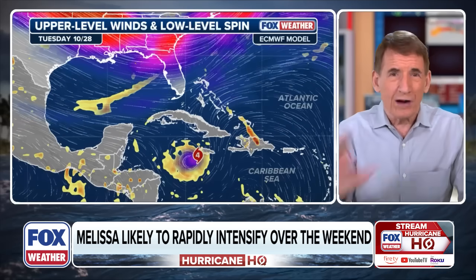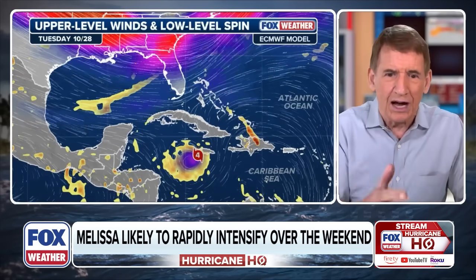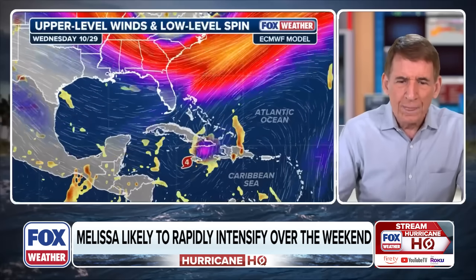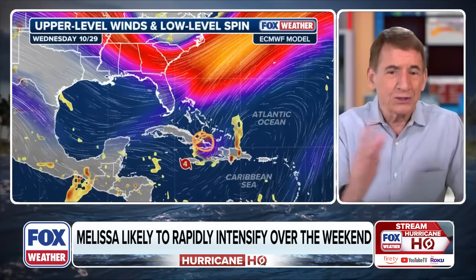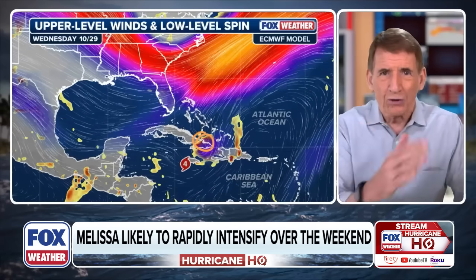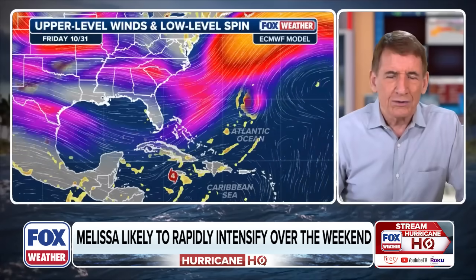Going forward in time, the Hurricane Center forecast stops at Tuesday, but the model continues: by Wednesday, the storm is moving up over eastern Cuba, plus or minus, and then by Thursday it's out of the picture as it zooms out to the northeast.